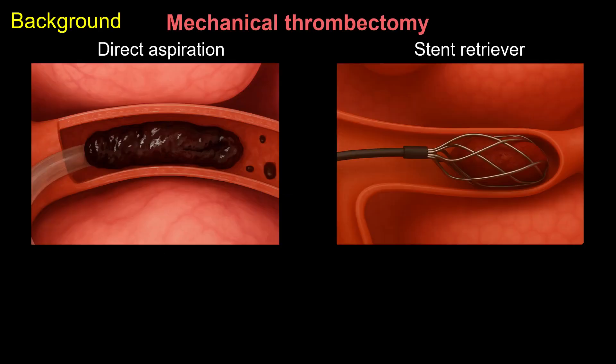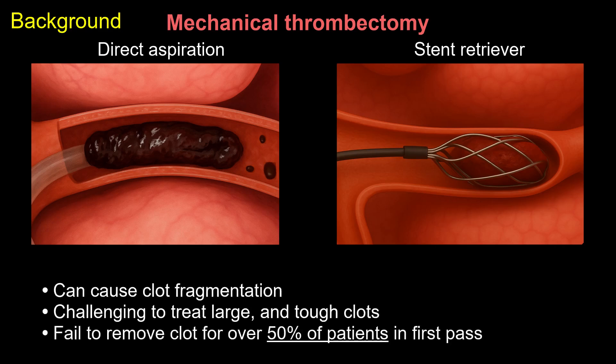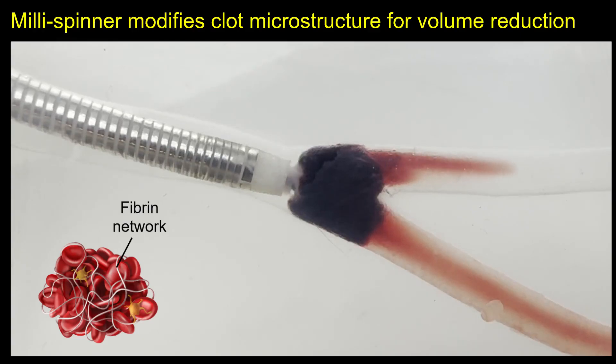Mechanical thrombectomy, a minimally invasive endovascular technique, has emerged as an effective strategy to treat thrombosis. Current mechanical thrombectomy methods primarily use aspiration and stent retrievers to engage and remove clots. However, studies have reported that they can cause clot fragmentation and often encounter challenges when removing large and tough clots, failing to remove clots over 50% of the time on first pass, which not only increases procedure cost but also reduces success rate.